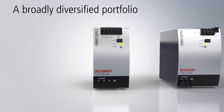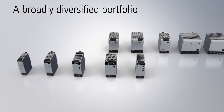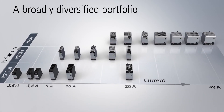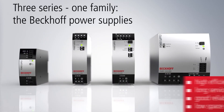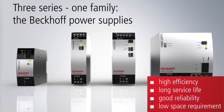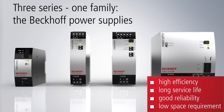The broadly diversified product family of power supplies offers a suitable product for almost any application. All series deliver universally high efficiencies and low heat losses, which has a positive effect on service life and reliability, resulting in increased machine and plant availability and reduced energy costs. The Beckhoff power supplies: compact, powerful and reliable.